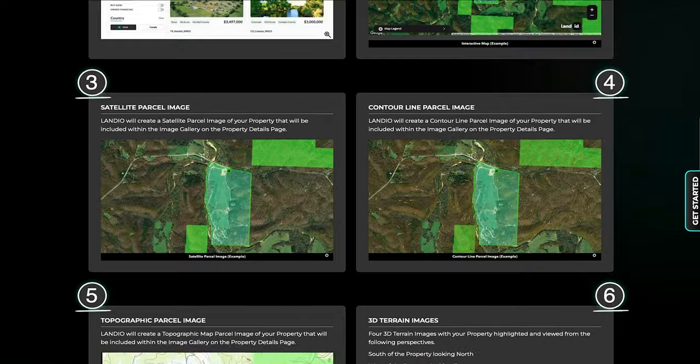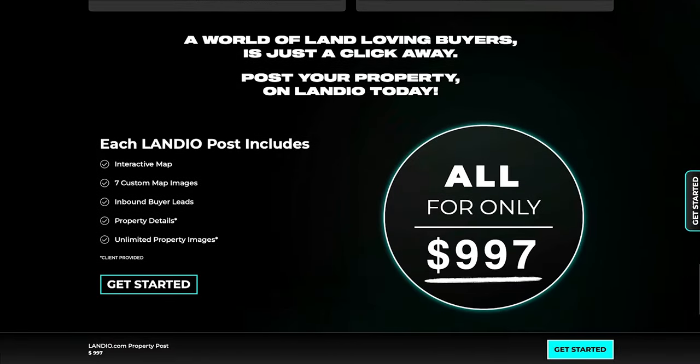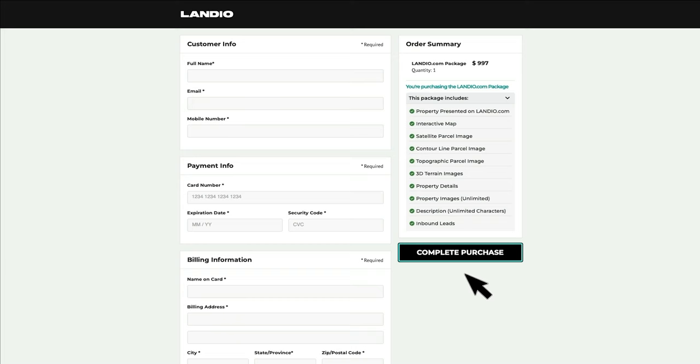Here's a detailed list of what is included with each property posting, and the fee is $997 — a flat fee regardless of the size, price, or location of the property. Click Get Started, fill out all of your contact and payment information, then select Complete Purchase. Once your payment has processed, you'll receive a property intake form where you provide all the property information, and then we'll guide you through the next steps to getting your property posted.